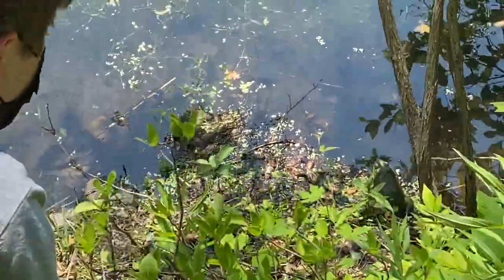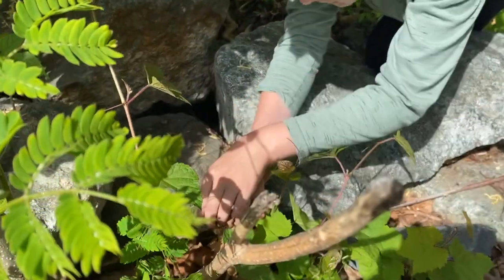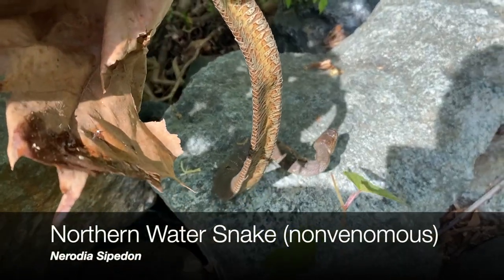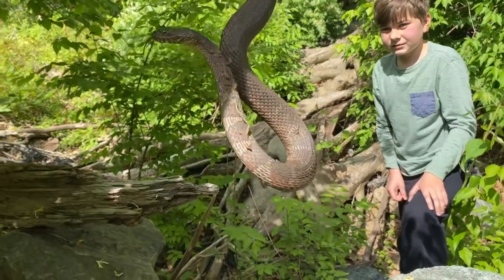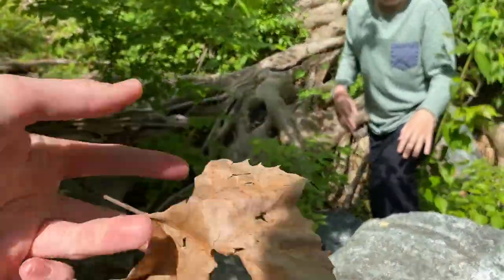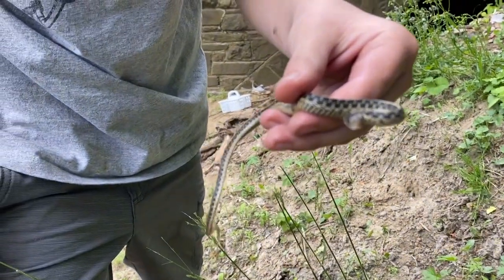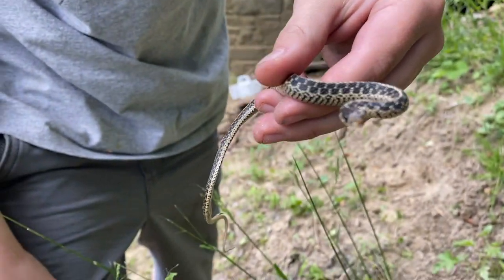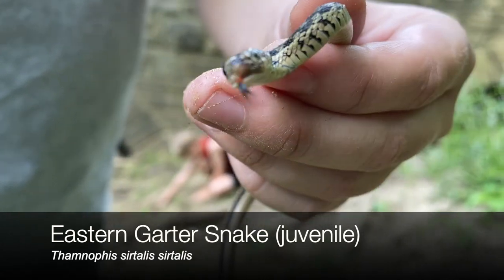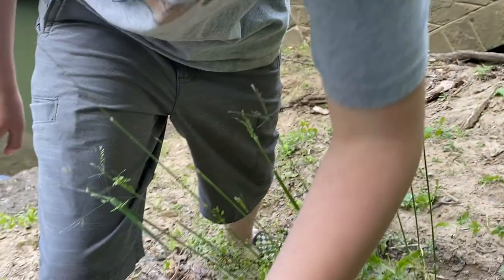Oh, there's a snake — get it! He went up here. He's really deep in there and really strong. I don't want to rip him apart. Look at how flat he is. Oh, he's going after you! Oh, his face looks weird. He looks rough — maybe it's just a shed. Yeah, I think his jaw is deformed or something. It's my second time catching a garter snake.